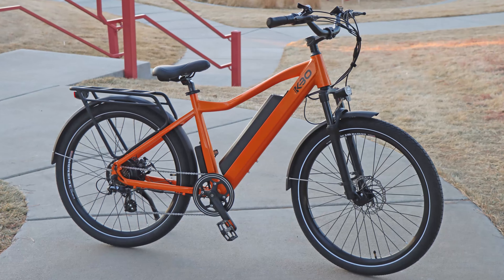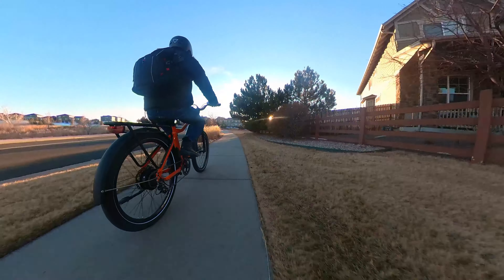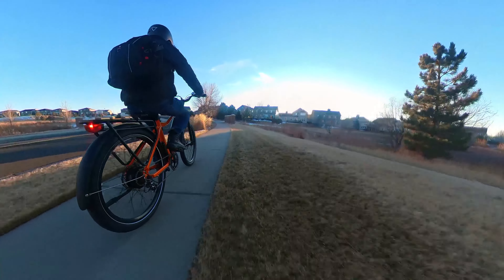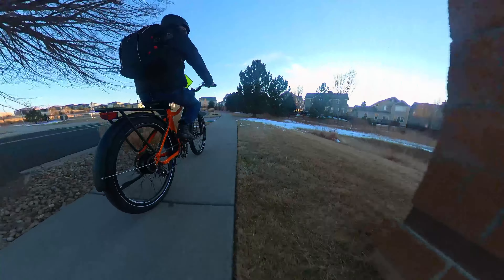Check out our full review of the e-bike using the link below. KBO is a fairly new company to the market but they have made a lot of noise due to their high quality electric bikes and amazing customer service. Within the last two years of starting their company, they have already sold over 10,000 electric bikes and are still going strong.